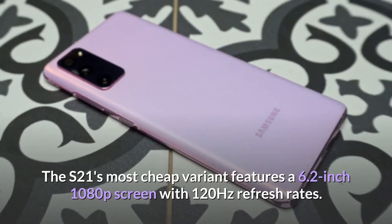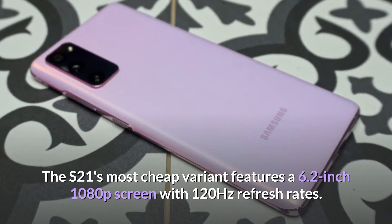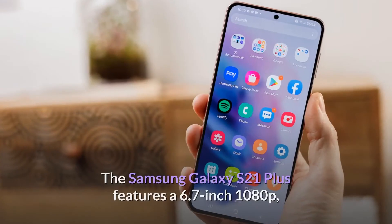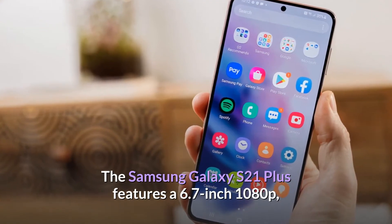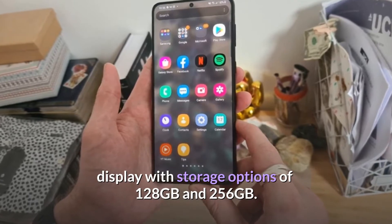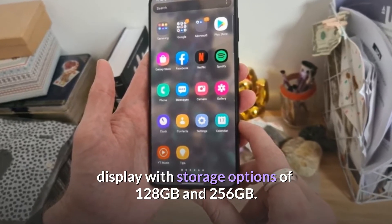The S21's most affordable variant features a 6.2-inch 1080p screen with a 120Hz refresh rate. The Samsung Galaxy S21 Plus features a 6.7-inch 1080p display with storage options of 128GB and 256GB.